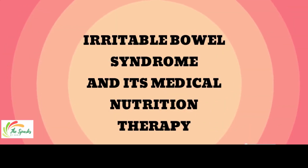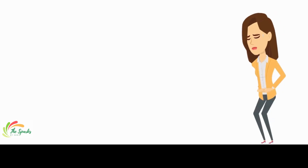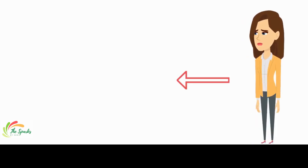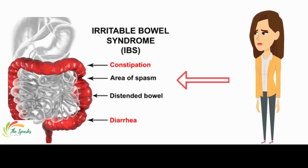Today we will talk about Irritable Bowel Syndrome and its medical nutrition therapy. Irritable Bowel Syndrome is a group of symptoms that occur together, including repeated pain in your abdomen and changes in your bowel movements, which may be diarrhea, constipation, or both.